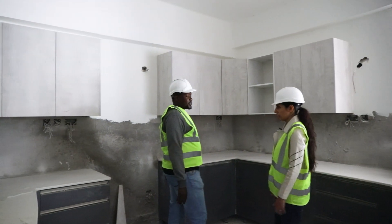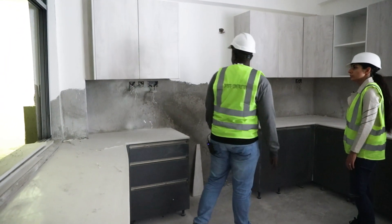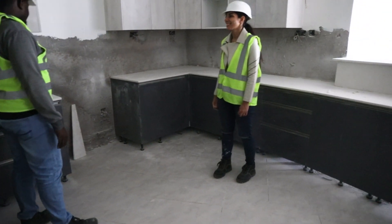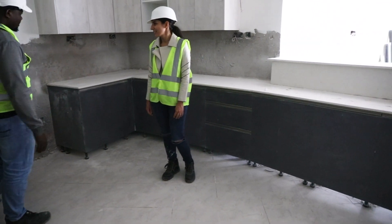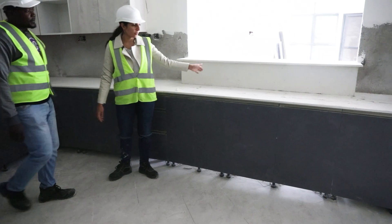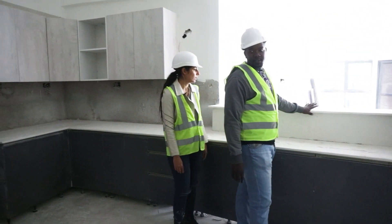We are in the show house. This is the kitchen — the kitchen wardrobes have been installed, 100%. The granites have also been fixed. The granite on the counters of the prep area has also been fixed, 100%.